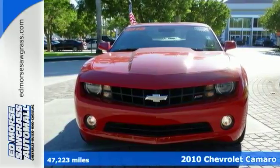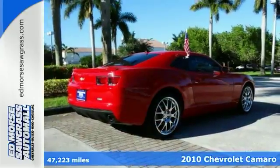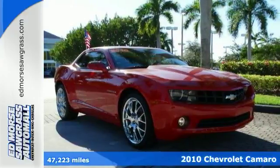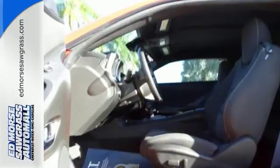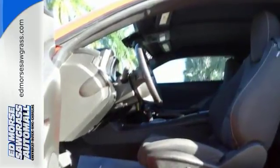It's a 2010 Chevrolet Camaro. The Camaro offers unsurpassed convenience and safety with a standard tire pressure monitor, steering wheel cruise control, two-way power passenger seat, and dual front side mounted airbags.